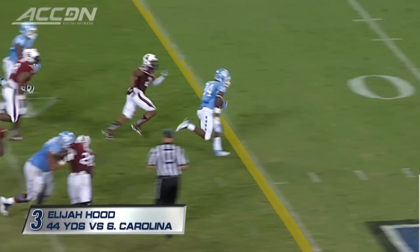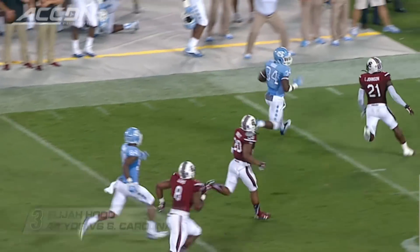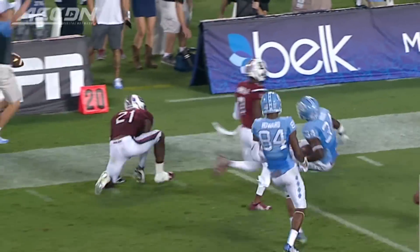Elijah Hood, and Elijah Hood gave a little something extra. Isaiah Johnson made him a Hood ornament. Big run.